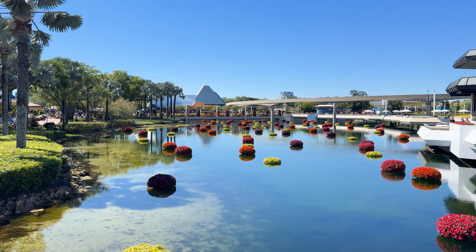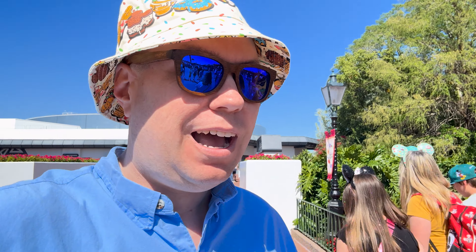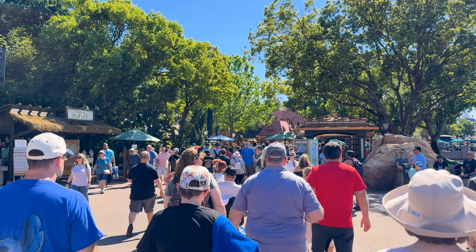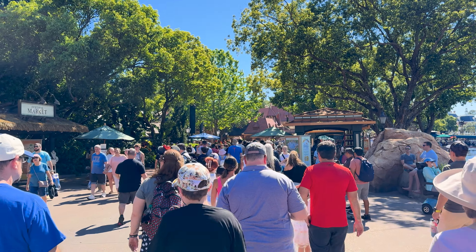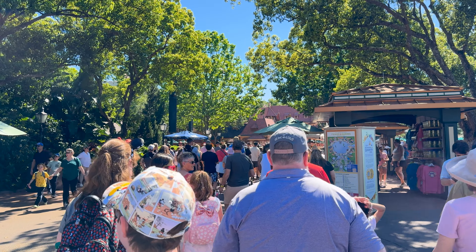In the little pond — so picturesque! We're on our way back to Italy because we've got Via Napoli. It's been forever since I've been to Via Napoli, so excited to get to experience it. We are slowly making our way back to Italy. I don't know about you guys, I'm hungry and excited to grab some food this evening.